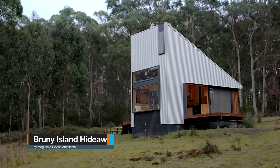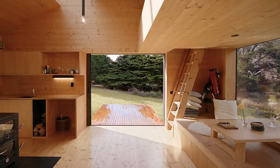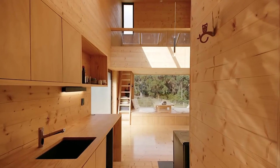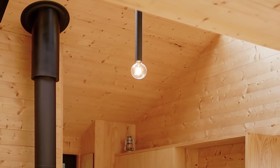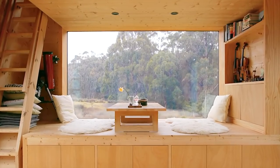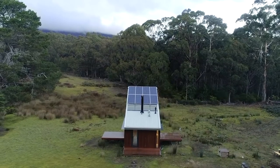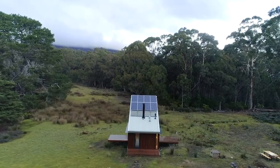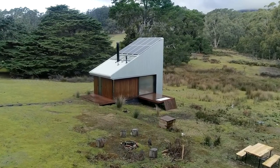Next, we visit Bruni Island Hideaway by McGuire and Divine Architects. Can you imagine living without chairs or a sofa? Dr. Sophia Shi recommends it. Shi grew up in Taiwan in a Japanese-style house that gave her an appreciation for highly-crafted minimalist design and the ability to happily sit cross-legged at a low table, eating, working, and reading. For her dream cabin, she set her sights on Wild Bruni Island off the southeastern coast of Tasmania, and after acquiring 99 acres of land, mostly conservation forest, she approached architects about designing it.